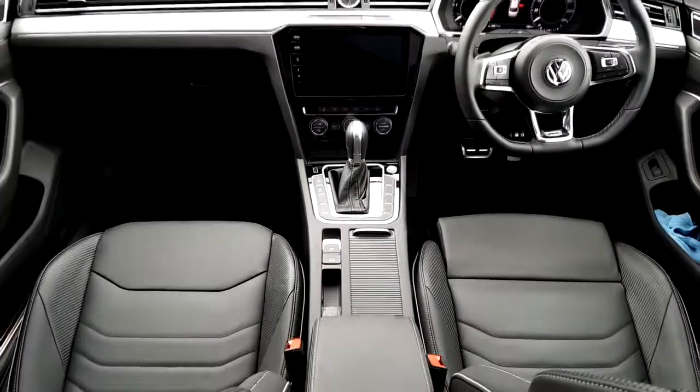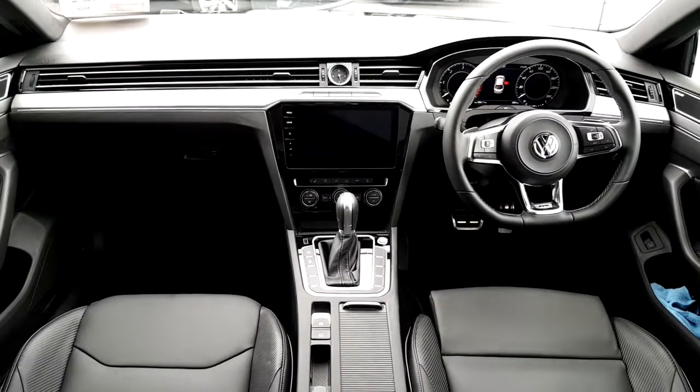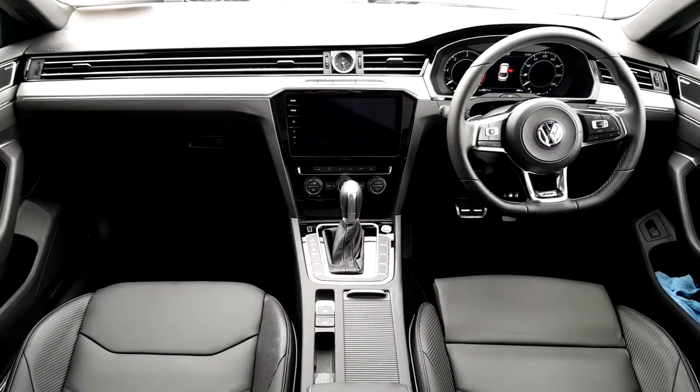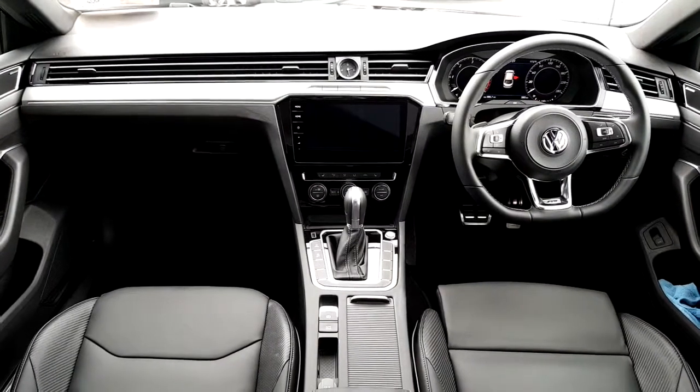This Arteon comes with a full leather interior, there's also a sunroof above our head, a multi-functional steering wheel, active info display, touchscreen radio with sat-nav, heated seats, keyless access, and Dynaudio, just to name a few.